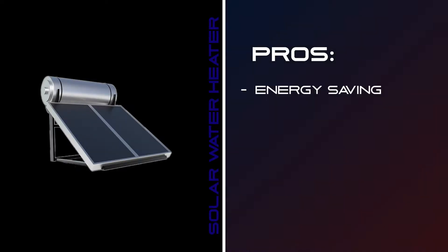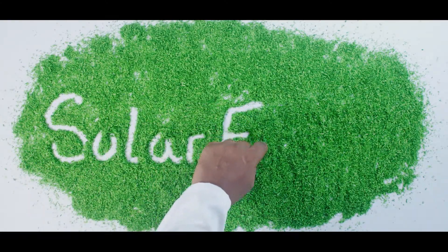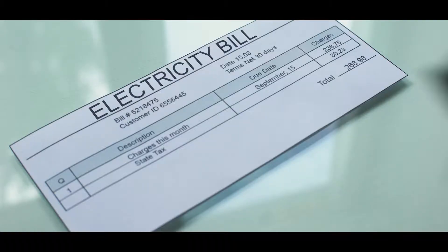First pro: energy saving. A major advantage provided by solar water heater systems is energy saving. Up to 40% of a household's energy goes to water heating, and that is enormous. But it makes solar heating extremely attractive. Given that solar heating needs very little electricity once installed, it's an obvious choice for reducing your electricity bill.